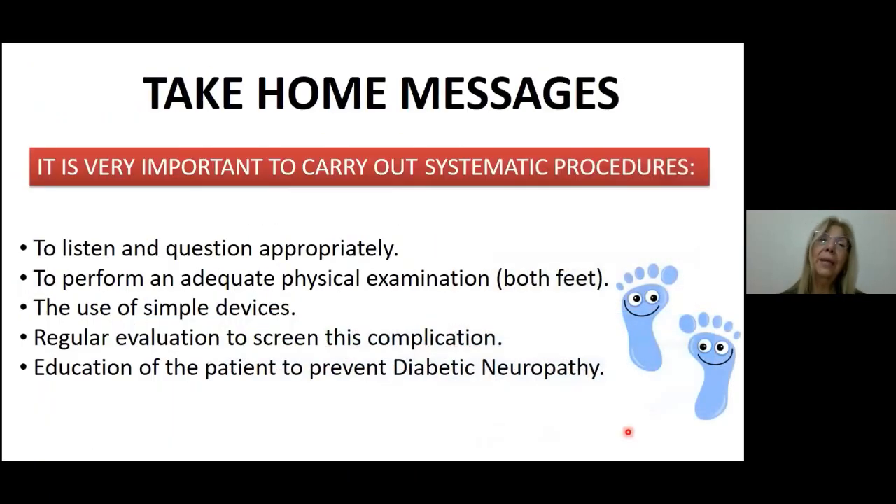Finally, I would like to leave some take-home messages. For me, the most important is to carry out systematic procedures, including: listening and questioning patients appropriately; performing a complete and adequate physical examination with the use of simple devices; conducting regular evaluations to screen for this complication; and education — all the time — for the patient and for their family, in order to prevent diabetic neuropathy and other complications related to diabetes. Thank you for your attention.